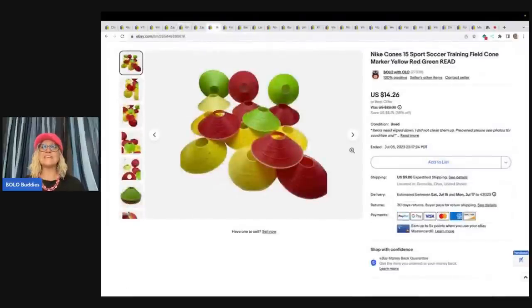The next ones are these Nike cones — for training, sports training, soccer. I got these at the Bins also. I got a huge stack of them, so they were kind of heavy, but I ended up parting them out. I did put the Nike ones together. I sold these for $14.26 plus shipping.